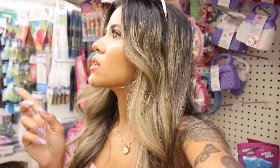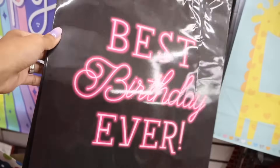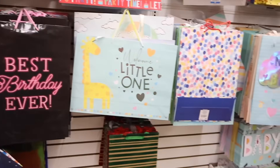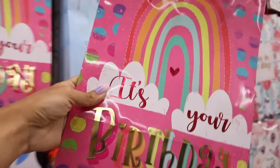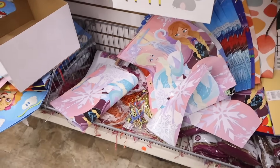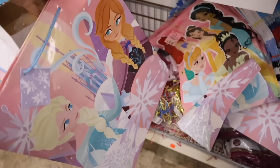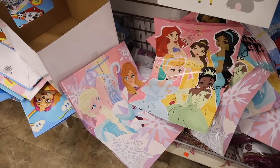They have a sparkly one, one with neon pink lettering and glitter — so adorable. I'm going to get the bigger one. They also have a really cute 'party' bag, and get this — Frozen birthday bags! Disney ones, how cute is that? They don't say 'Happy Birthday' but they're really cute bags. They also have Disney Princess birthday bags, though there are fewer Frozen ones, so keep that in mind.